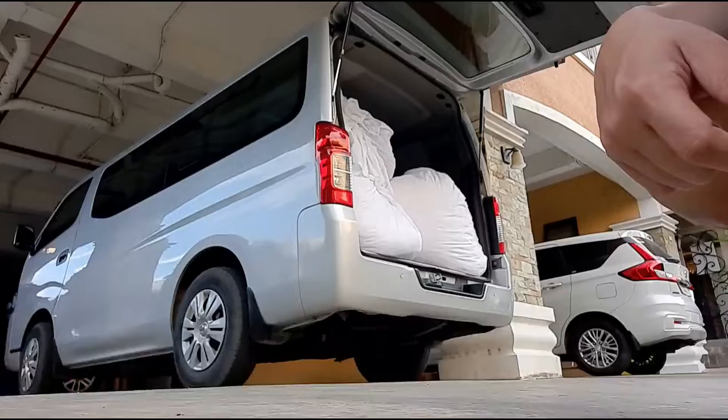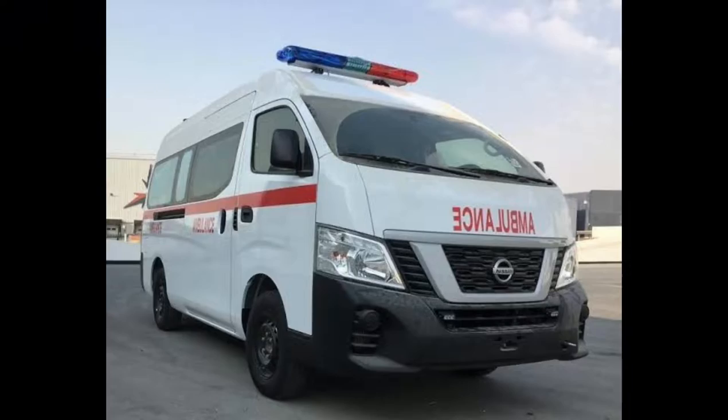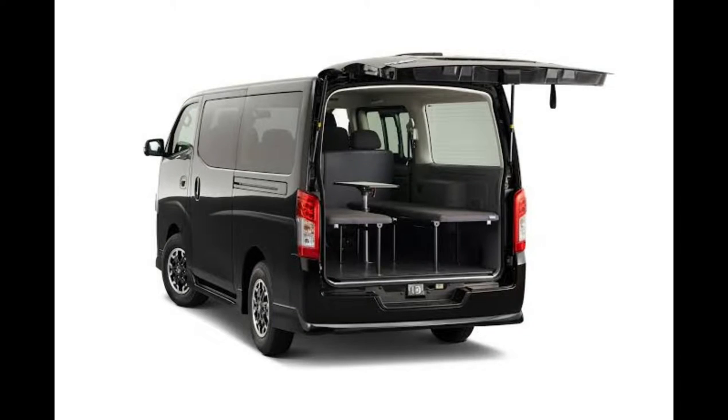So what is the NV 350? What is the Urban? Well, it's a van. You're meant to carry stuff, carry people, use it for business, or for family. It's a very versatile platform. You can see a lot of people using this for ambulance, cargo delivery, personal use like me, loading stuff, carrying people, or if you're in the transport business, this would be a good option.